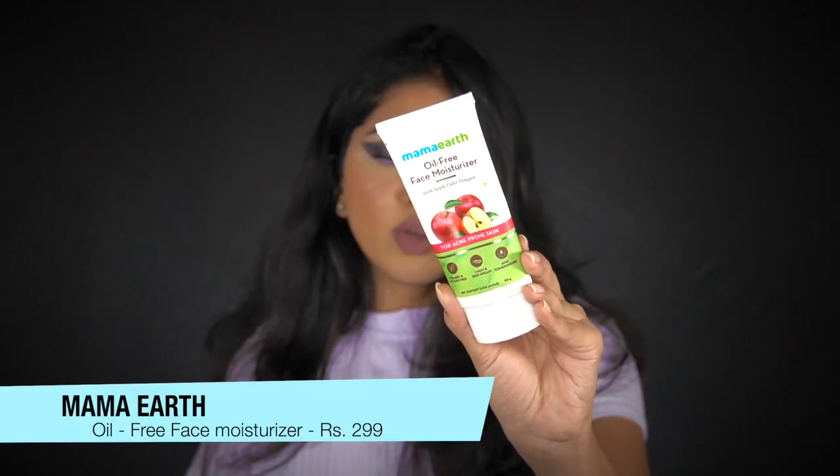The next one is from Mama Earth — I've spoken about this many times. It's their oil-free apple cider vinegar moisturizer, and it's a really good one. It's just a basic moisturizer that nourishes your face well. For me it's important to have a very basic moisturizer because I use a lot of actives in my skincare, and after all the actives I just want something simple that doesn't add more actives.